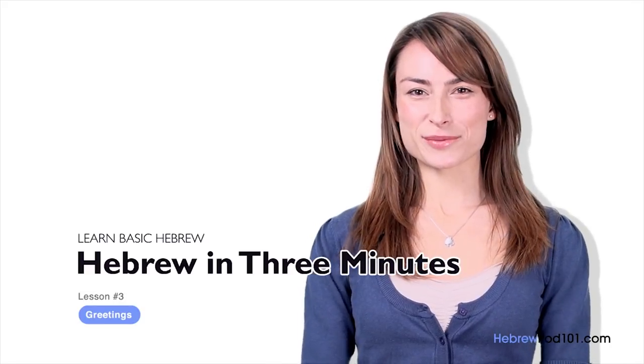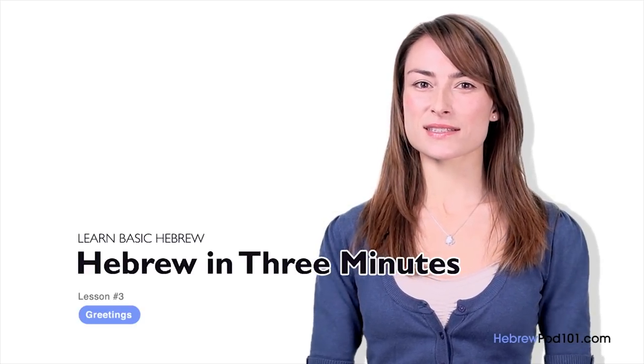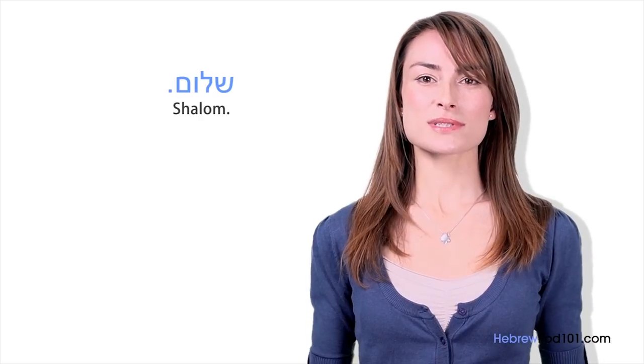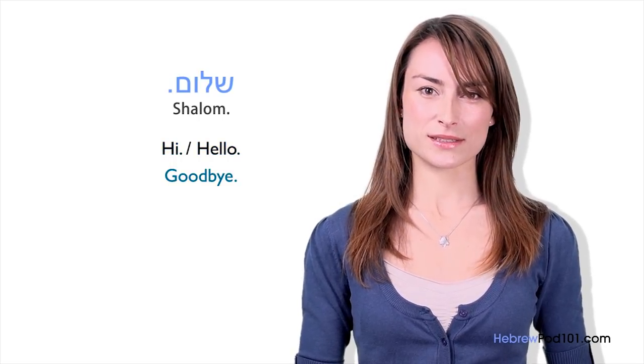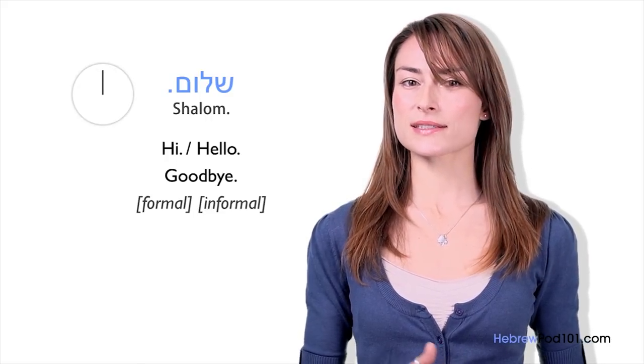Shalom, I'm Yana. Welcome to HebrewPod101.com's Ivrit B'Shalosh Dakot. In the last lesson, we learned how to be grateful by saying Todah. In this lesson, we'll learn some of the most common greetings used in Israel. The most used greeting is Shalom. Shalom simply means hi or hello — it can also mean goodbye. We use it when we meet, but also when we part. Shalom means peace, which makes the greeting very special. It is common in both informal and formal situations, at any time of day.